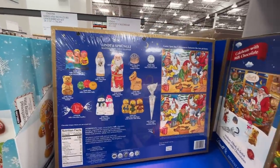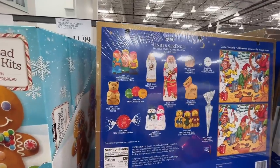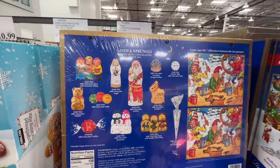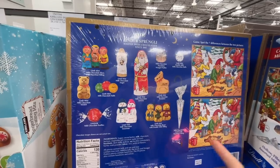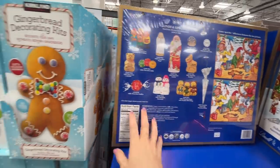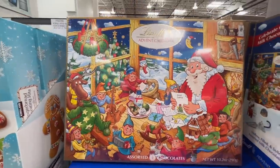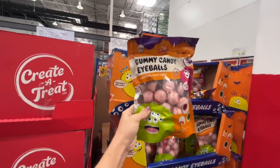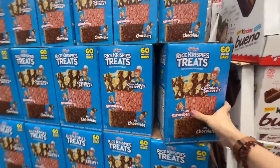Apparently this Lindt advent calendar is all the rage — almost $18, that's less than a dollar a day to support your chocolate addiction. It's a 25-day advent calendar. And gummy candy eyeballs — $12 for 24 eyeballs!